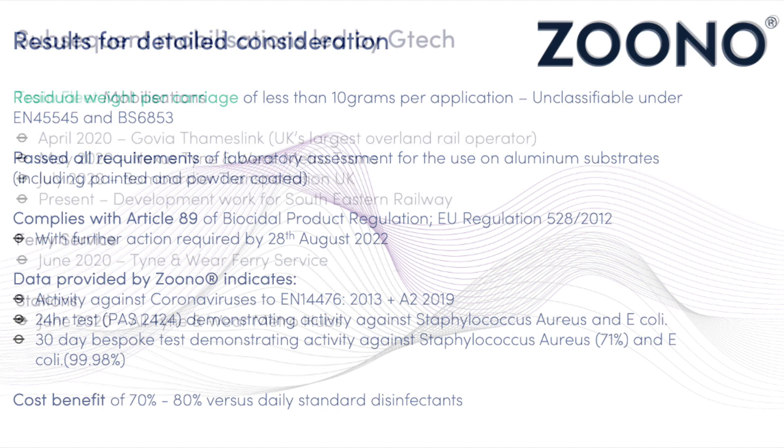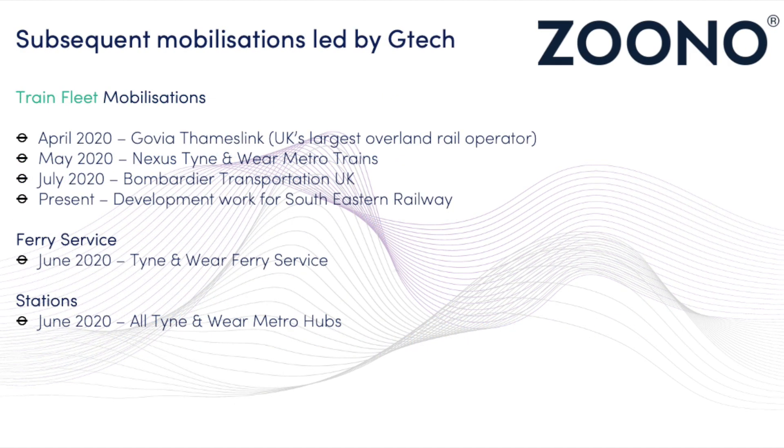There are more subsequent mobilisations that have been led by GTEC. These include train fleet mobilisations, ferry services, and stations throughout different locations.